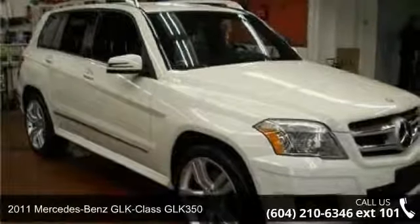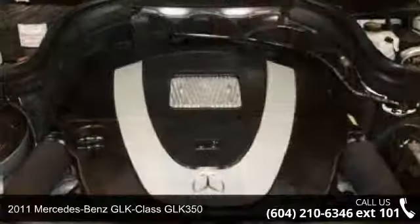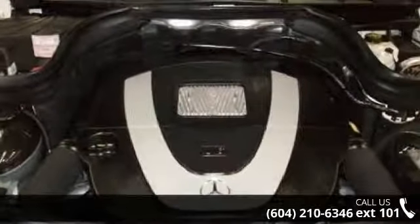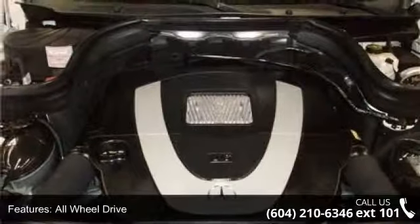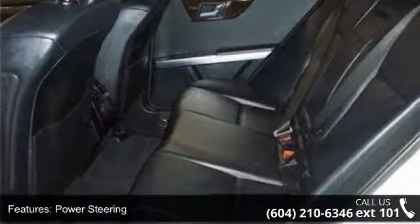Imagine yourself in this 2011 Mercedes-Benz GLK Class GLK 350. Don't miss this great deal on a luxury vehicle. This vehicle comes with a reliable six-cylinder engine connected to a smooth-shifting automatic transmission.